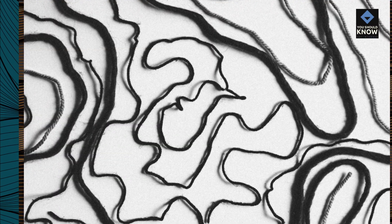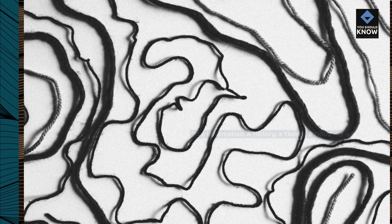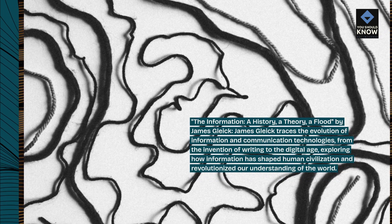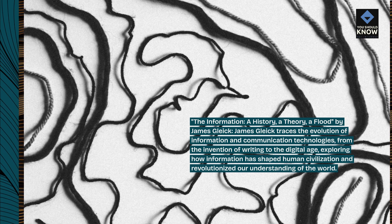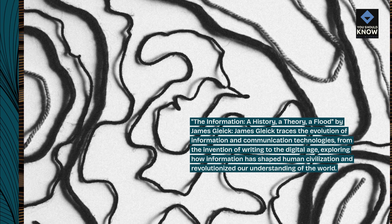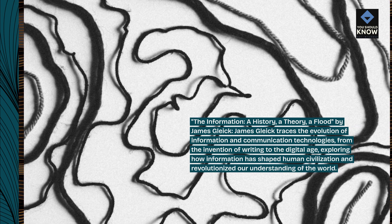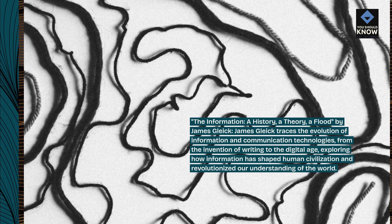The Information: A History, A Theory, A Flood by James Gleick. James Gleick traces the evolution of information and communication technologies, from the invention of writing to the digital age, exploring how information has shaped human civilization and revolutionized our understanding of the world.